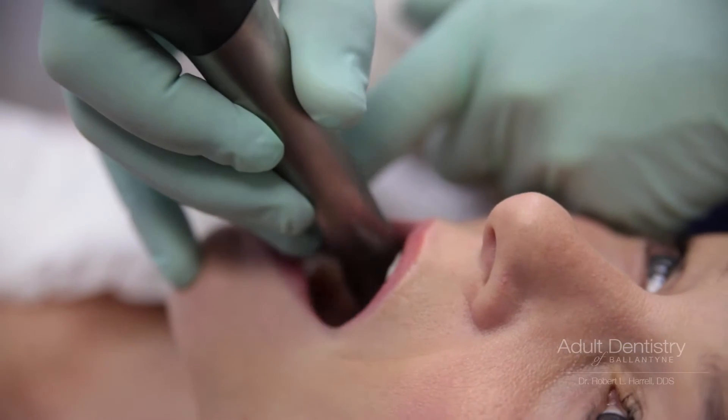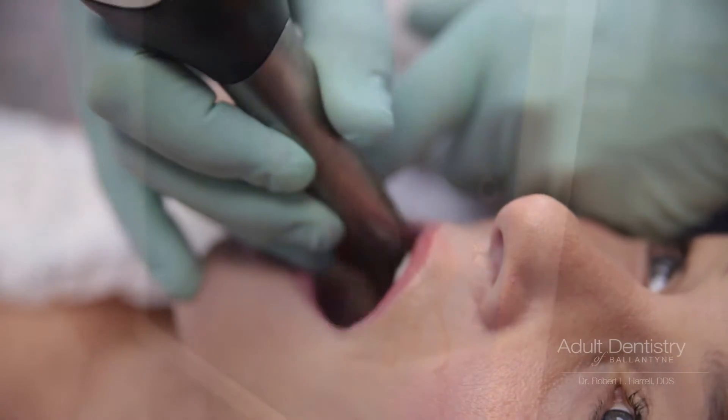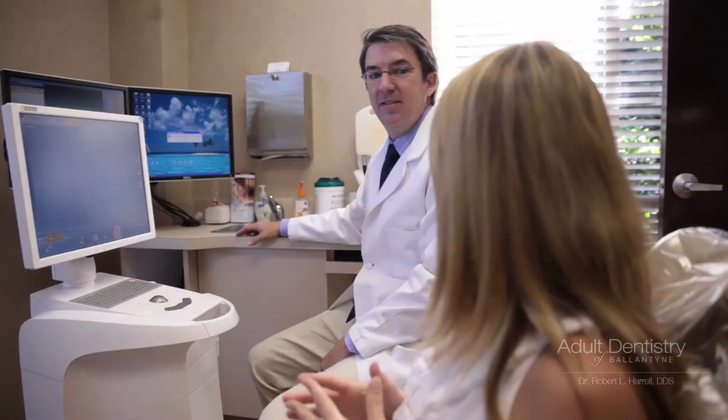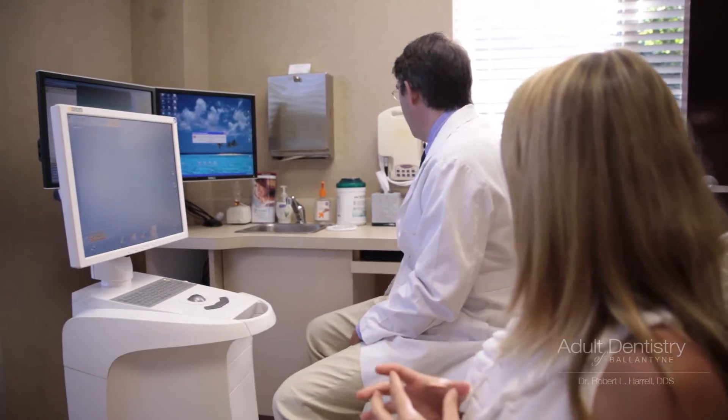I had a very serious infection in a tooth, so he extracted that tooth. I've also had a couple of cracked teeth that he's helping me get crowns for, and he got me a mouth guard fitted. It's all been pretty pain-free and easy.